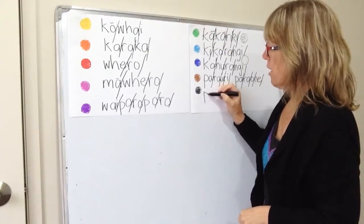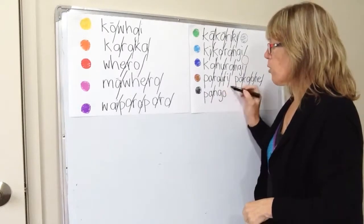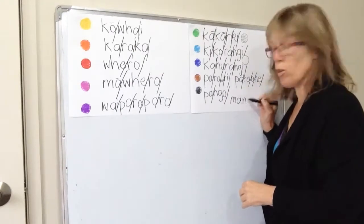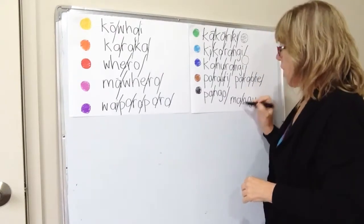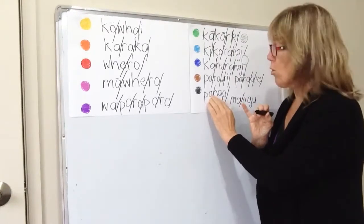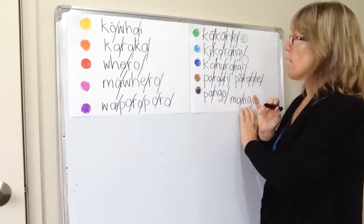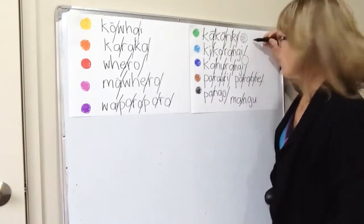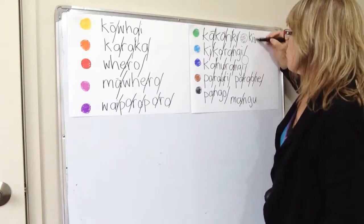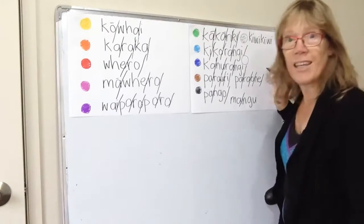I use pango for black. Pango. And some people use, because of that song usually, mangu. But I say pango. Remember the vowels — E or U — and you'll be able to pronounce these vowels correctly. Pango, mangu. And up here we've got my interpretation of grey, which is commonly called kiwikiwi.